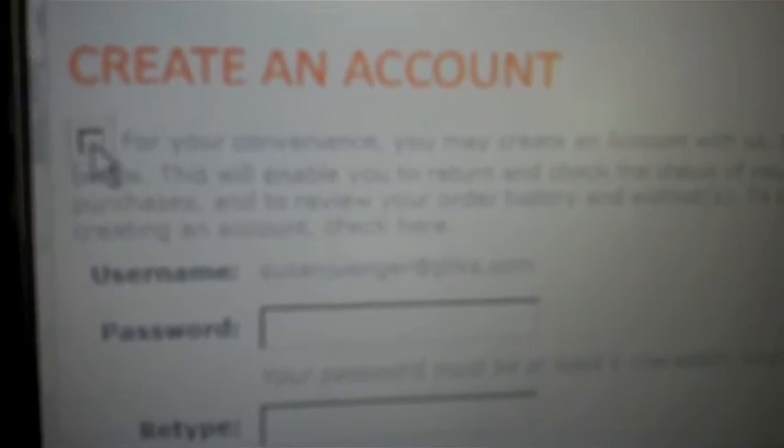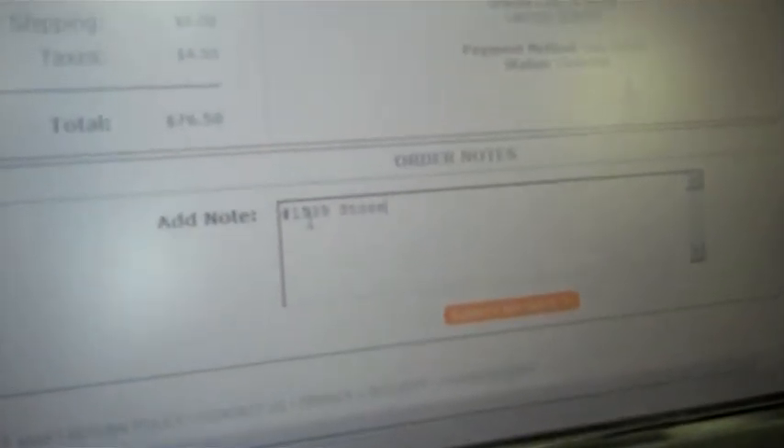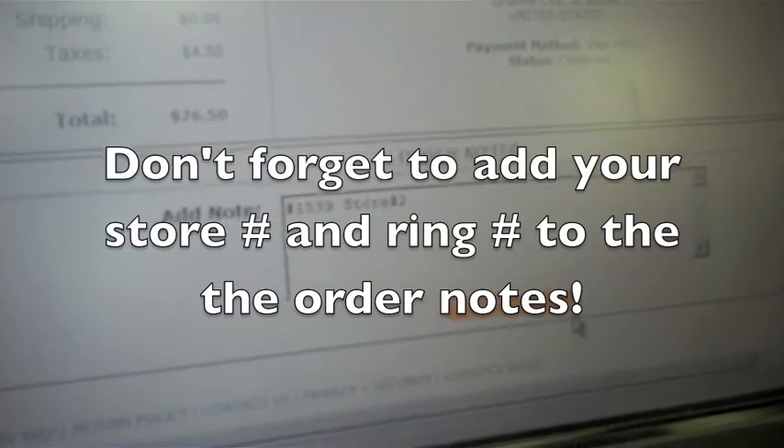At the screen where it says 'Create Account,' you're going to click right on that box, which eliminates us from having to do that for the customer. Then you can continue on with your payment method. It's really important that in order for you to get credit for any web sale, at the bottom of the order you have to put in the order notes your store number and your ring number.